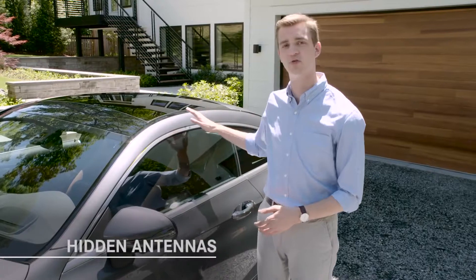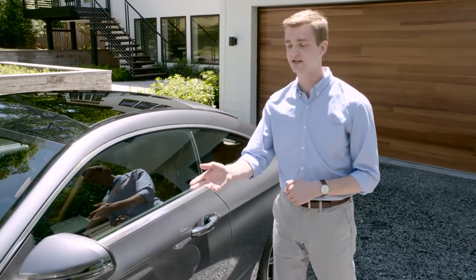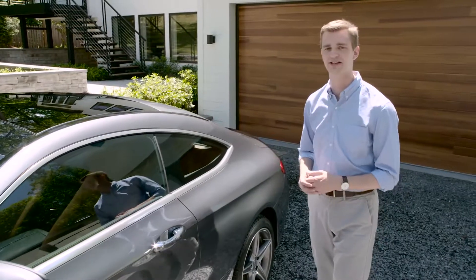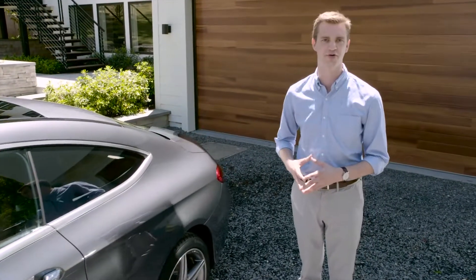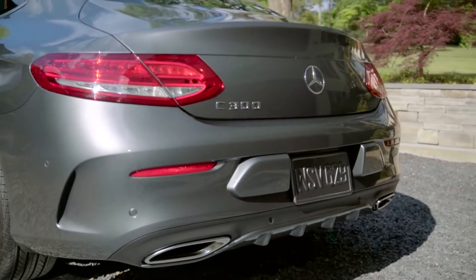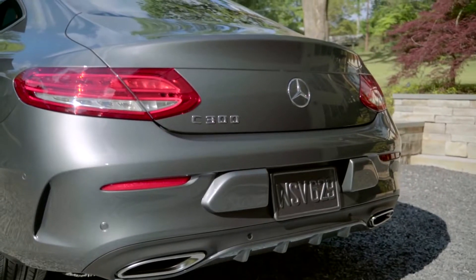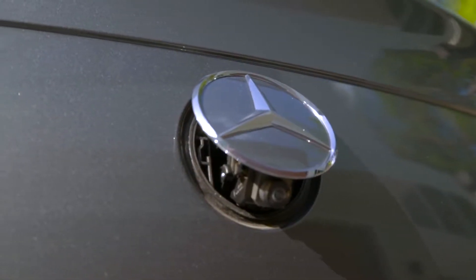If you're really observant, you'll notice that there's no roof antenna. In fact, there are several antennas for the multimedia system, and they're housed in the exterior mirrors and in the rear glass. Around back, the resemblance to the S-Class Coupe is even more pronounced. The license plate housing has been moved to the rear bumper, and the available rear-view camera is integrated into the Mercedes-Benz star emblem, protected from the elements until needed.